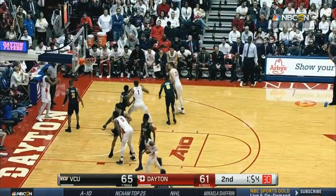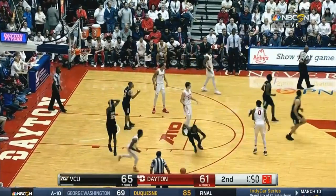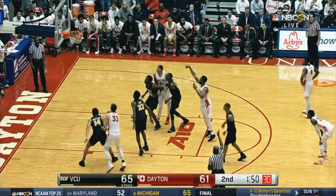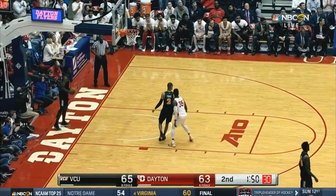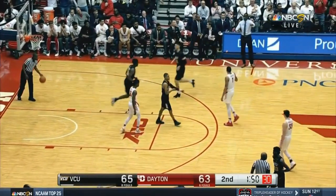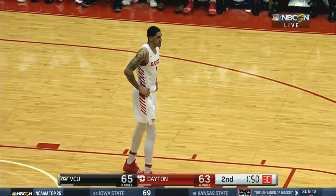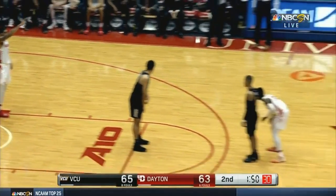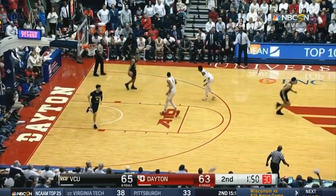They need to capitalize. Down by four. There's a foul on VCU. Dayton down only two. About a minute and a half to go. What a good one here at Dayton. And Dayton will apply some pressure to VCU — a little taste of their own medicine.